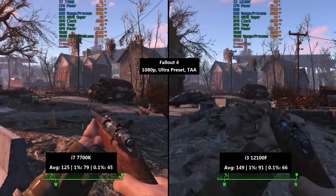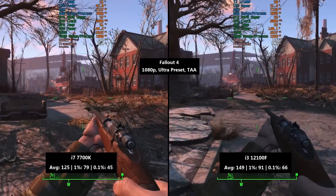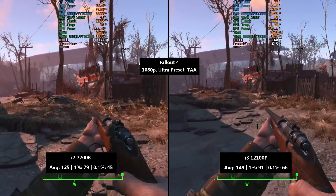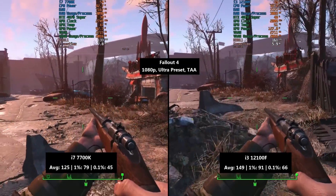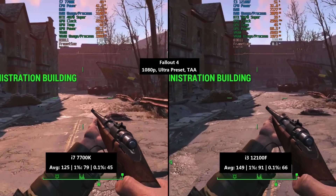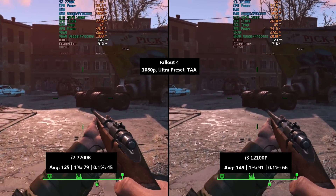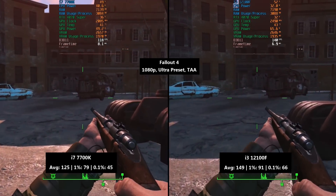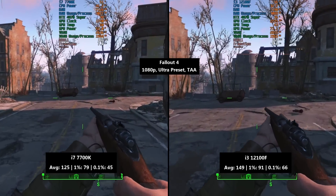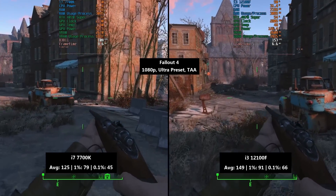First up, I ran Fallout 4 uncapped, which is definitely not a good idea while the F4SE hasn't been updated. With the i3 12100F on the right-hand side of the screen, we saw 149 fps on average, with a 1% low of 91 and a 0.1% low of 66. On the left-hand side, the i7 7700K still going strong with 125 fps on average, a 1% low of 79 and a 0.1% low of 45.